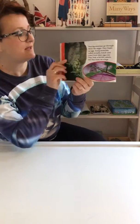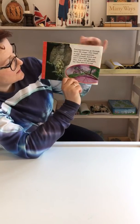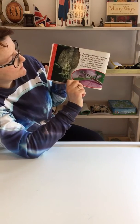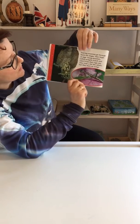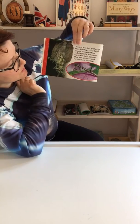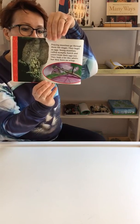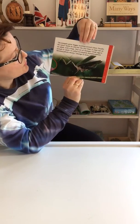A praying mantis goes through three life stages. They begin, like most insects, as eggs. Young mantises called nymphs hatch and crawl from egg cases. They look a lot like adults, but they have no wings. The nymphs grow bigger, molting several times.